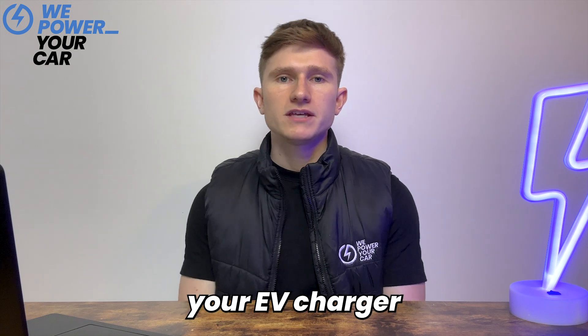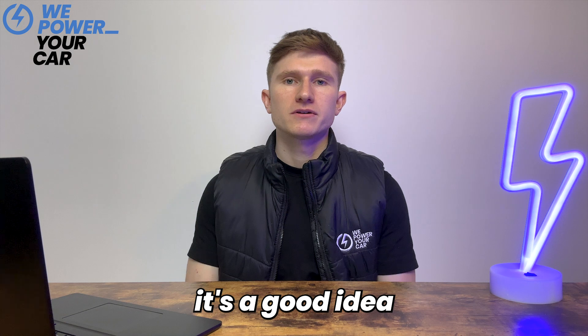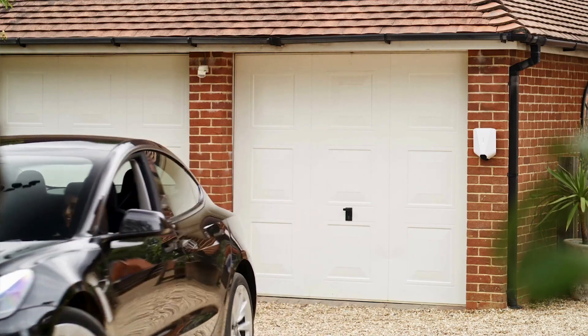Unfortunately your EV charger installer has no influence over the delays caused by your DNO — they must wait for approval before starting the installation. As such it's a good idea to plan ahead and allow plenty of time, as it can take several weeks or even months from start to finish. We recommend getting your EV charger sorted out as soon as you order your electric car so your charger is ready to use as soon as your vehicle arrives.